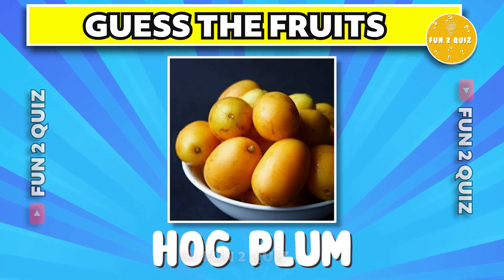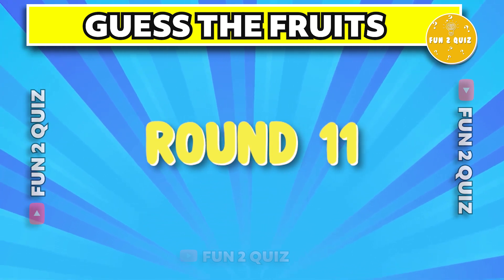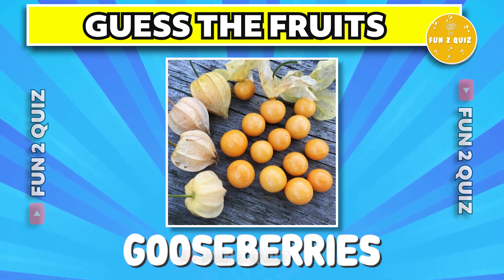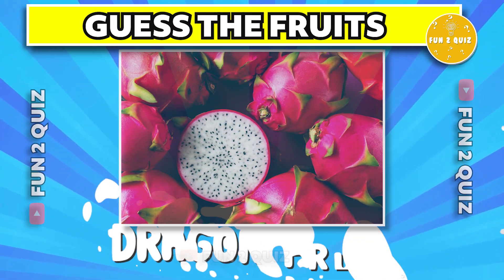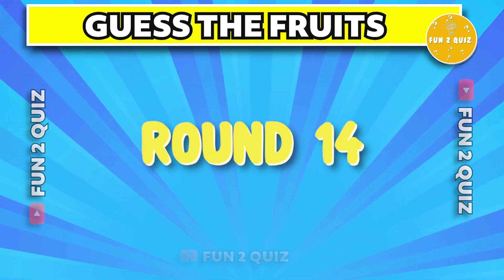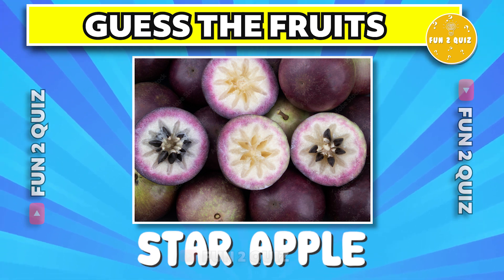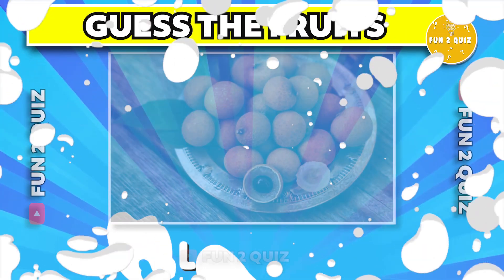The correct answer is Rotapot. The answer is gooseberries. The correct answer is dragon fruit. The correct answer is mouse melon. The answer is star apple.